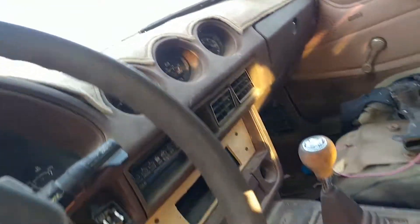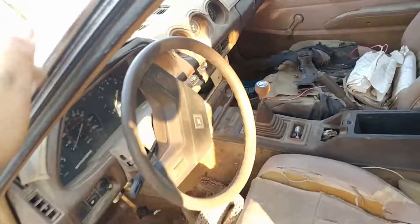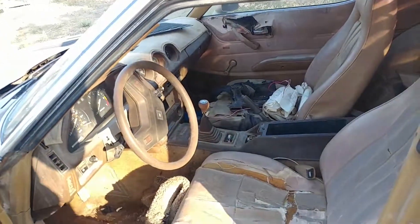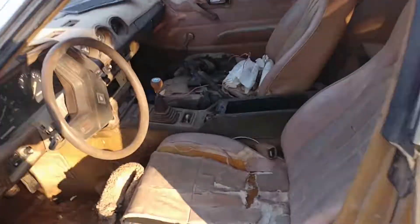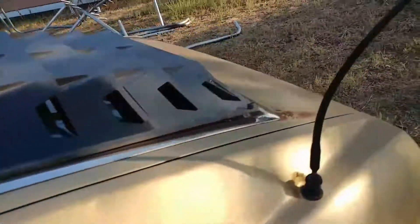176,000 miles. Kind of cool — I mean it's a little bit more than what I've seen on these cars, but still not bad.